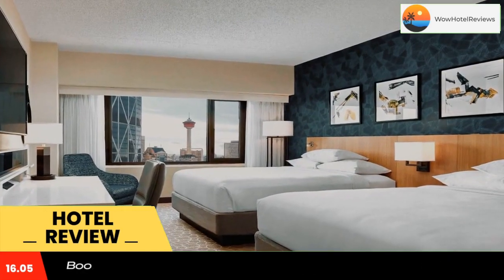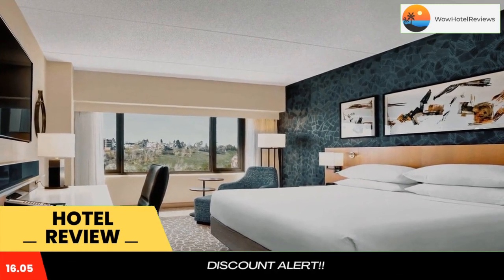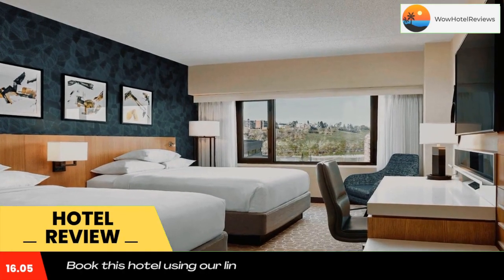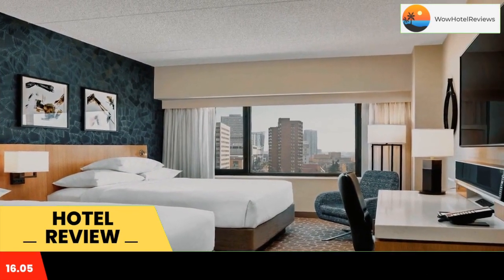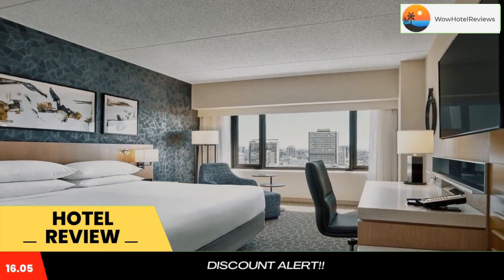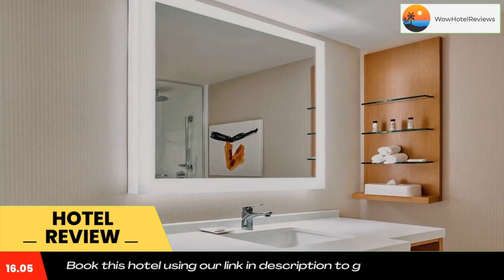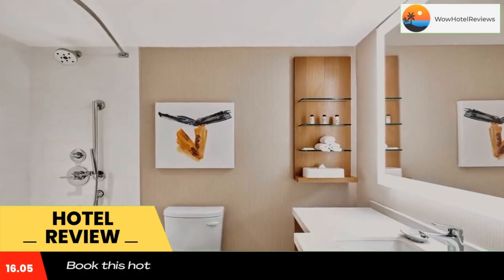A view of the river and downtown skyline is enjoyed. An on-site restaurant is available and free Wi-Fi is included. A flat-screen TV, mini refrigerators, and coffee makers are provided in each room. Free toiletries and a hairdryer are included in the private bathrooms. A work desk and free bottles of water are offered to all guests.